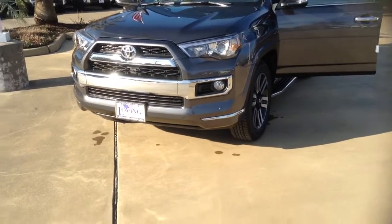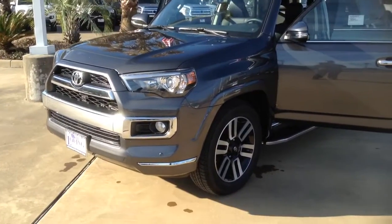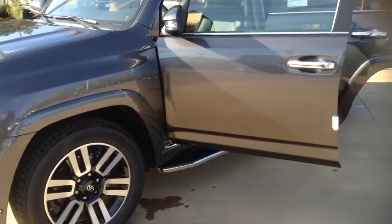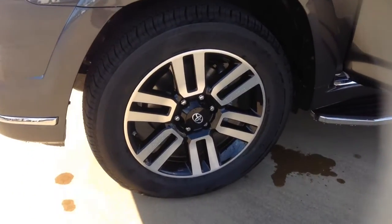Hello, this is Eddie with Loving Toyota and today I have a 2017 Toyota 4Runner Limited. Let's make our way around the vehicle. We have some nice 20-inch alloy wheels right there.